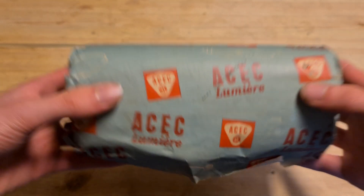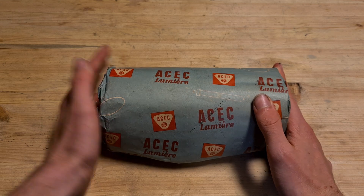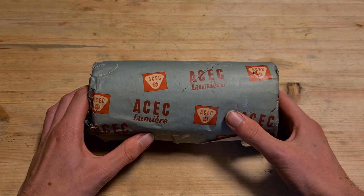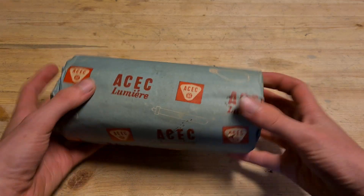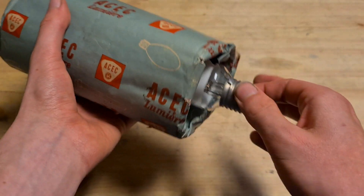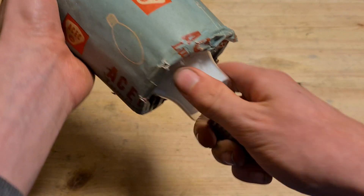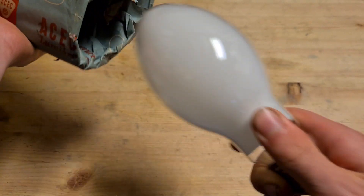We got this in an antique store, which is a very nice find because I think this is an extremely rare bulb and it's also in pretty good condition. So let's take the bulb out — I don't want to ruin the packaging or anything.